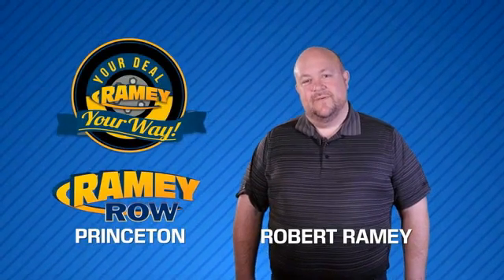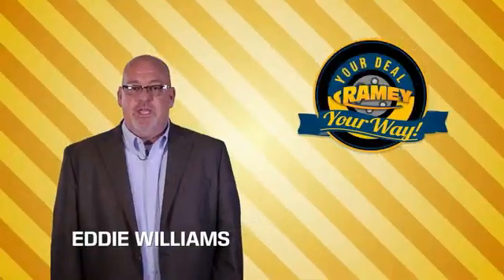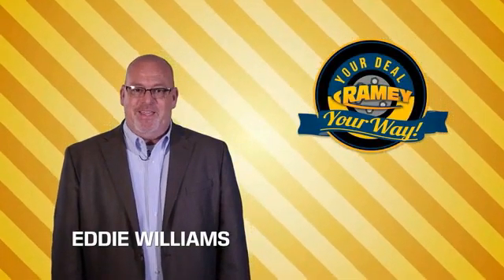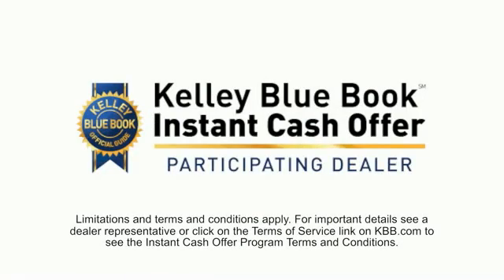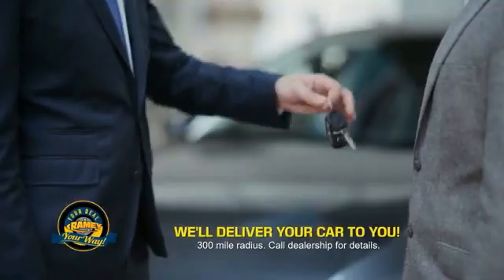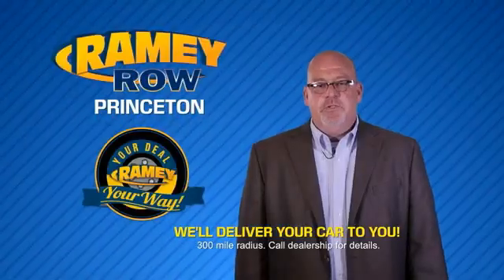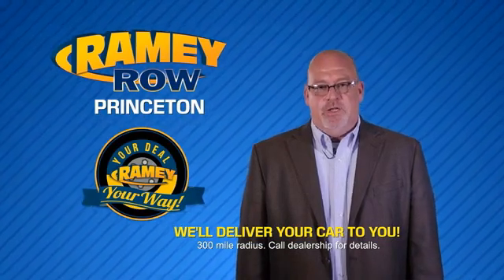For years, Ramey Auto Group has been doing the deal with our customers. We do the deal. Times are changing — we're still doing the deal, just better. Now you can shop online and do your deal your way, from shopping to valuing your trade and negotiating a price. You can do it all from home. Ramey is making your deal easier and giving you the most convenient car buying experience around. Most of our customers that start their deal online are in our showrooms.